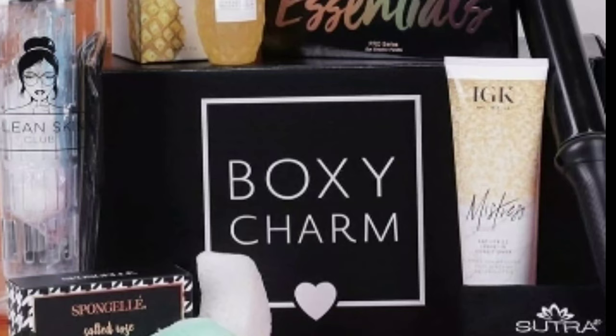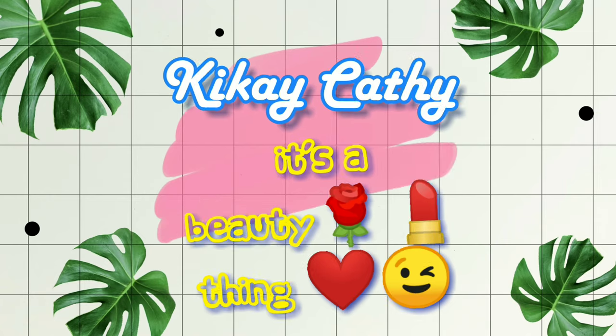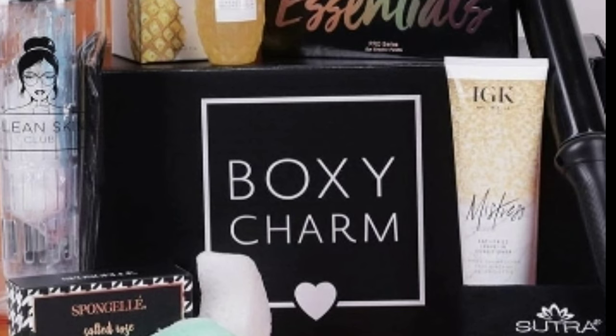Hi fellow charmers! I have the newest updated spoiler for you for this coming September BoxyCharm. The first few brands I'm going to talk about will be makeup products, and then the next ones will be the other beauty products. Let's proceed.